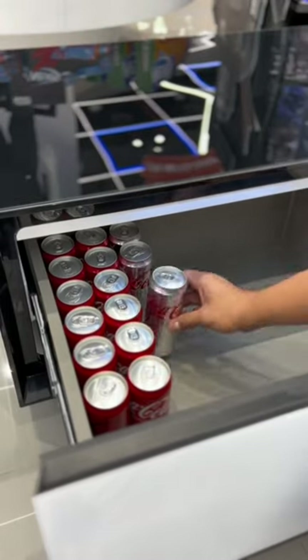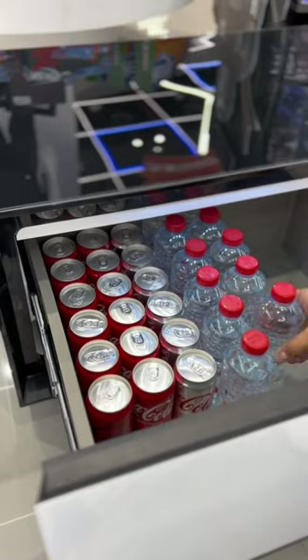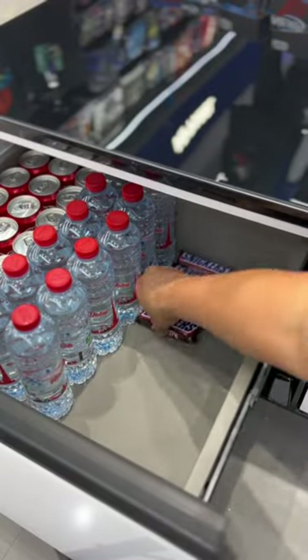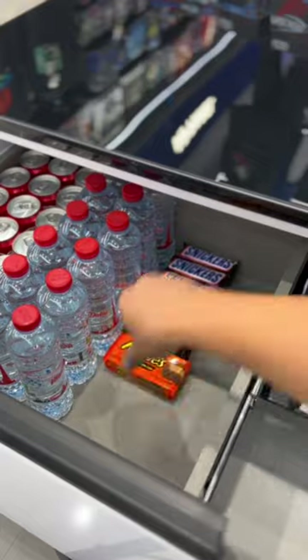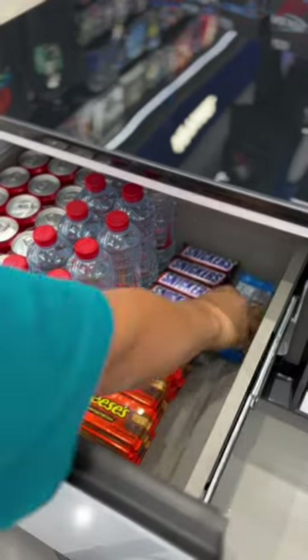The built-in refrigerator drawer keeps drinks cool for days and can store beverages for any occasion. Two additional drawers provide storage for remotes, video game controllers, cords, or other small living room necessities.